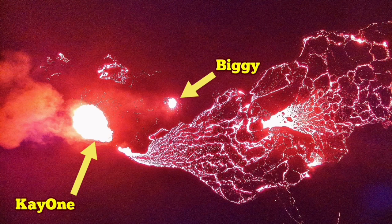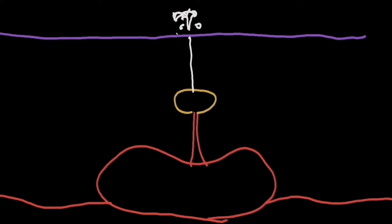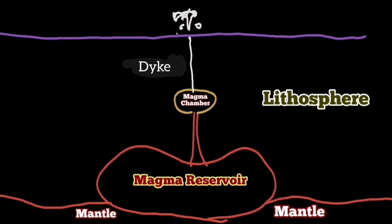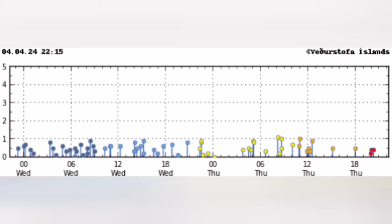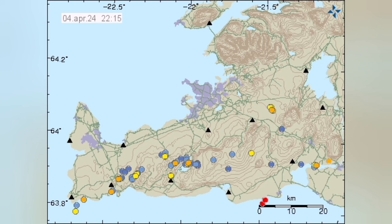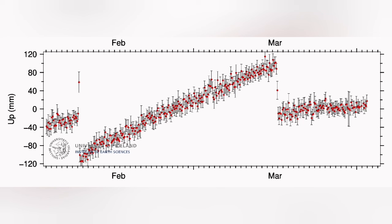Lava flow is continuing to come out of the crater chain. The depth of the magma seems to be 15 km, and a few recent earthquakes may have caused some blockages of the passage of the dike, which has created again a slight land uplift since March 18th.